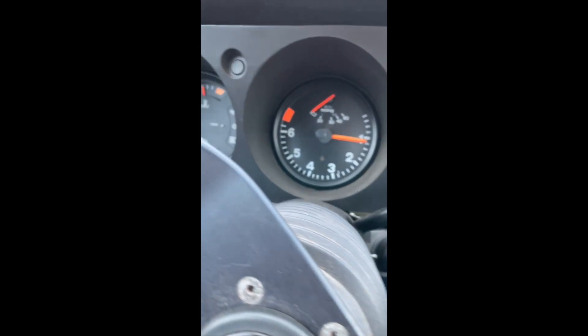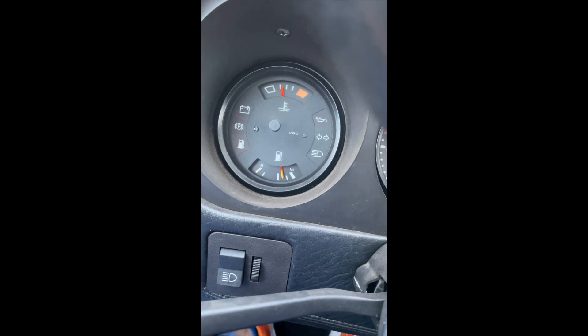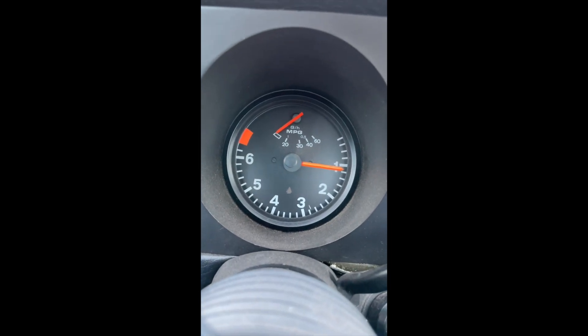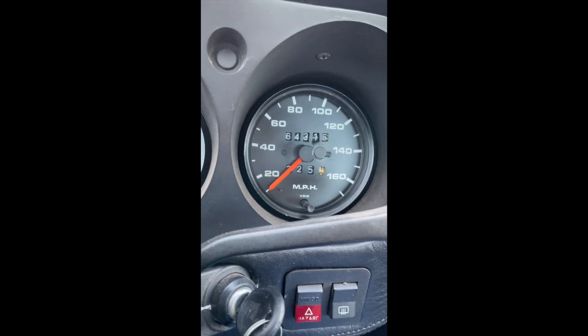So just a quick video rundown of the gauges. All the gauges work, except for the miles per gallon gauge — kind of irrelevant.